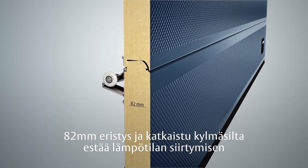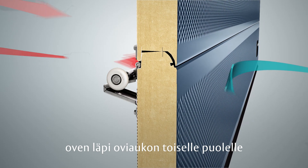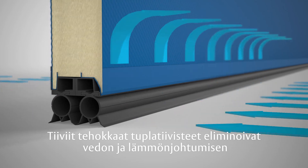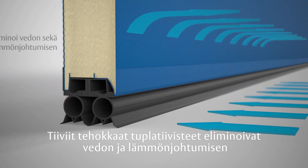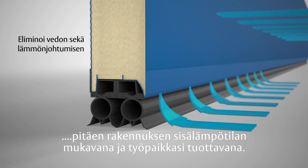82 millimeters of insulation and a broken cold bridge mean temperature differences cannot pass from one side to the other. Tight, efficient double seals eliminate drafts and condensation, keeping your indoor climate comfortable and your workplace productive.